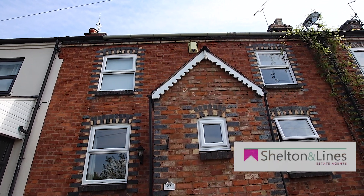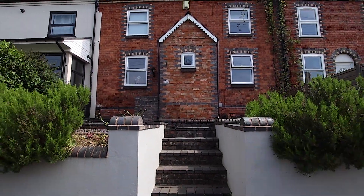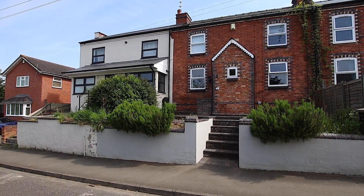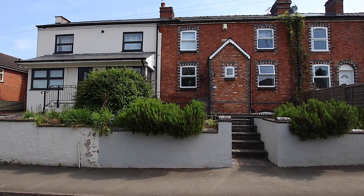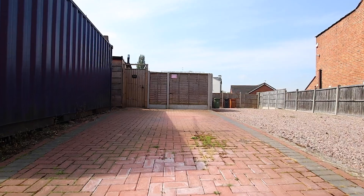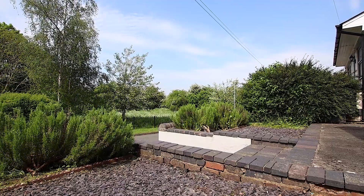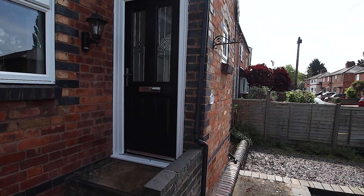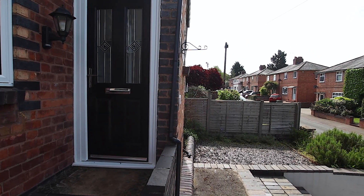Hi, Simon from Shelton & Lines Estate Agents in Worcester, and welcome to Waverley Street, Diglis, WR5. This is a beautiful two reception room, three double bedroom family home with off-road parking to the rear. Let's have a sneak peek.